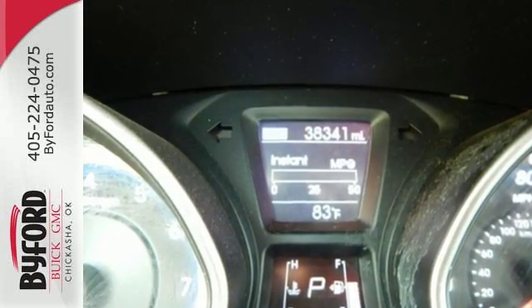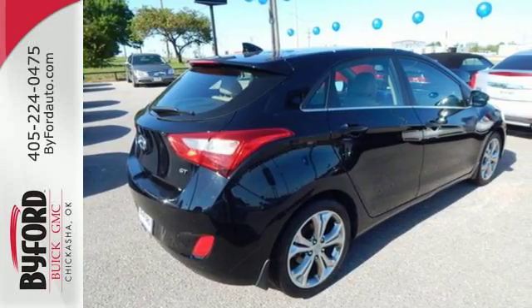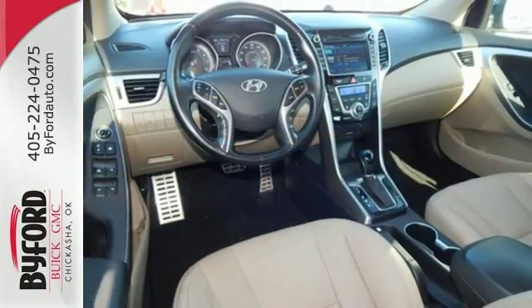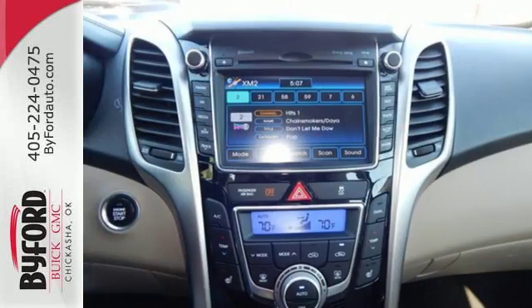You and yours will be safe behind the wheel with stability and traction control, multiple airbags, and a tire pressure monitor. And the keyless entry, heated seats, and steering wheel audio controls are sure to keep you smiling.